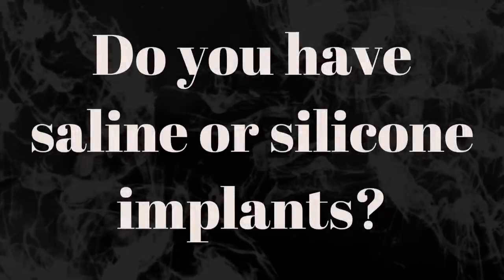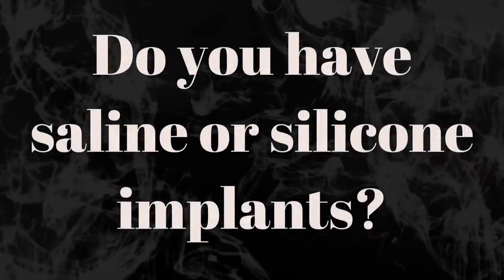Did you go with saline or silicone implants? My implants are silicone — the gummy bear implants, which is really the norm now. I don't even know if anybody does saline anymore. My surgeon was 100% a silicone-only implant doctor.